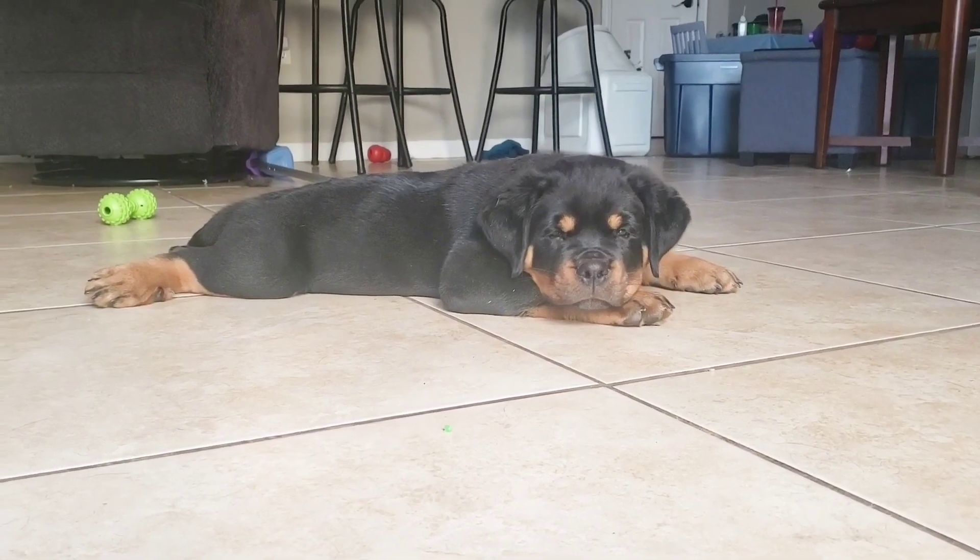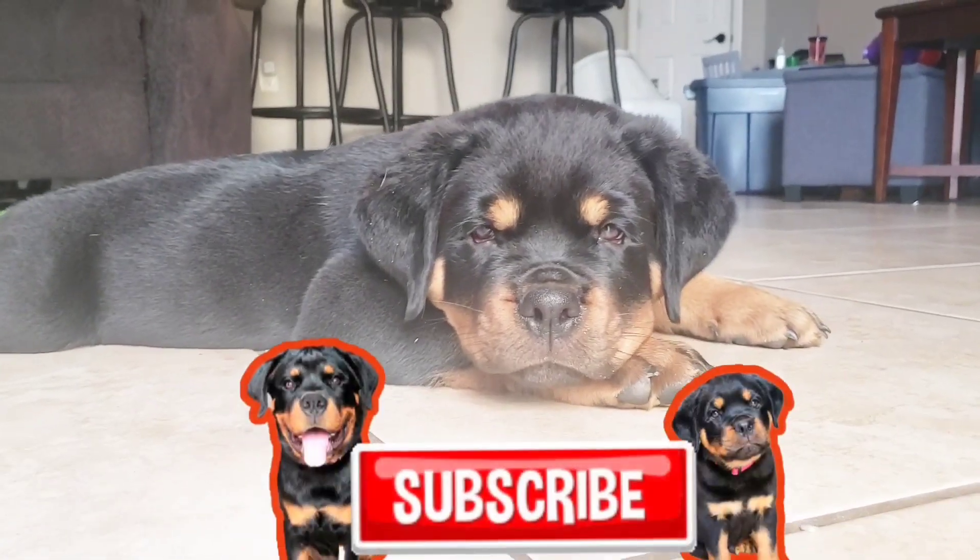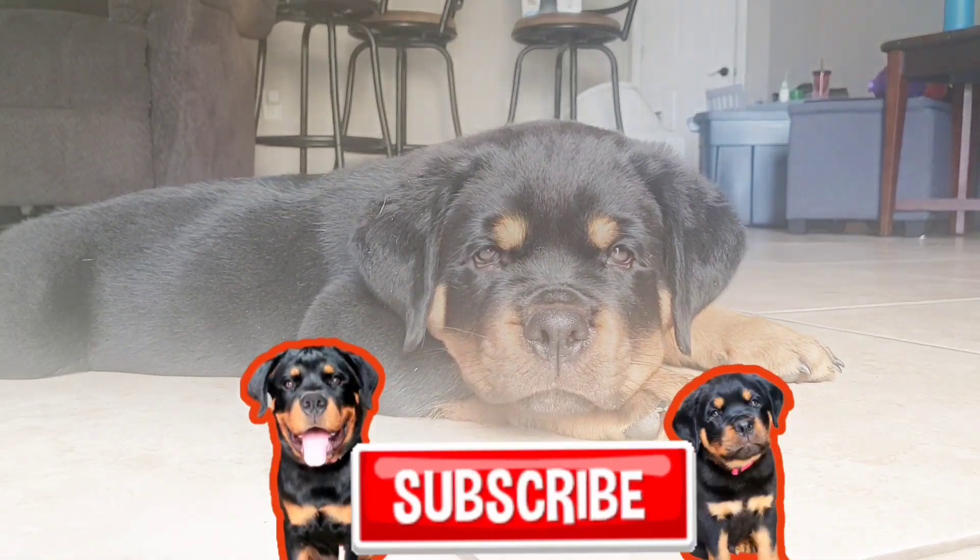I hope this video helps you guys out. If you enjoyed this video, please give us a like — we'd really appreciate it. Also leave us a comment, we'd love to hear from you, and don't forget to subscribe for more videos of Roxy and Rhaegar. Thanks for watching!